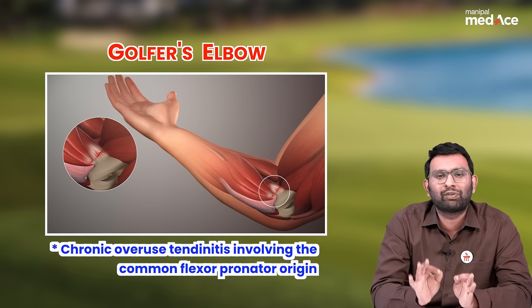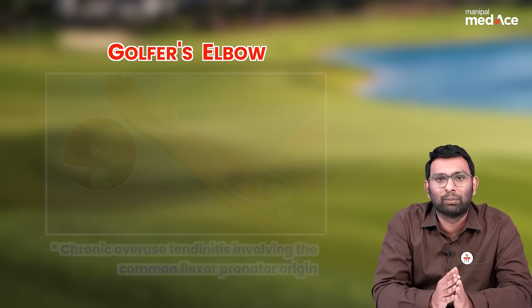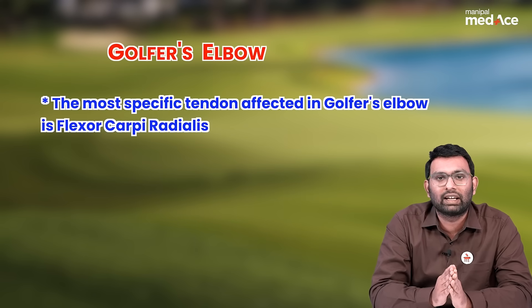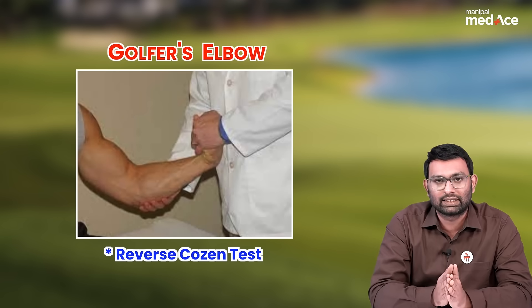The most specific tendon affected in golfer's elbow is flexor carpi radialis. And the test used to diagnose medial epicondylitis is the reverse Cosen's test.